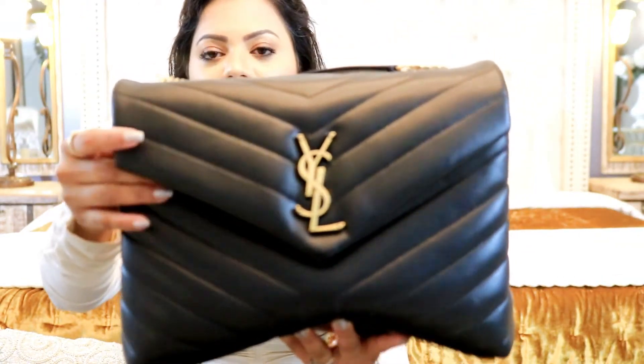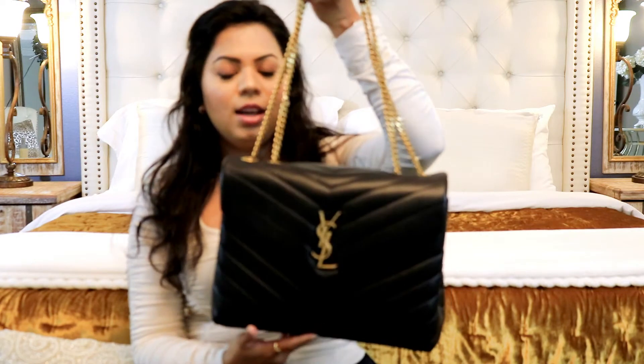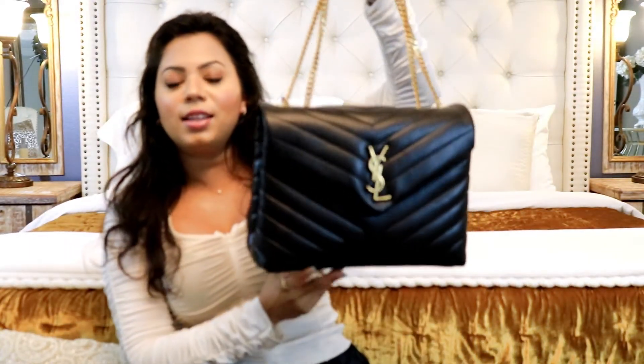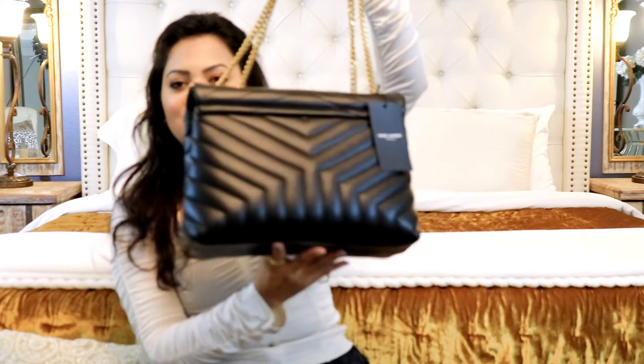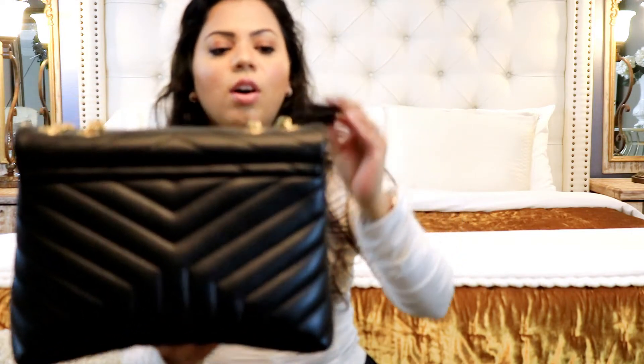Look how gorgeous it is! I was a little nervous — I'm not like a big fan of YSL bags and this was an impulse buy — but I have a feeling I will be using this a lot. The color: you can't really go wrong with black and gold, it's gonna go with anything. I love the size. It looks kind of big on camera but it's actually a medium-sized bag. It has a chevron pattern — I still need to take this tag off.